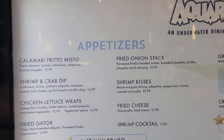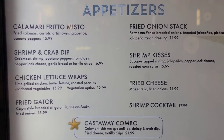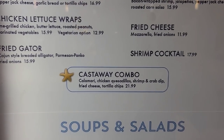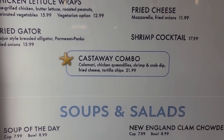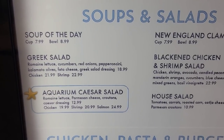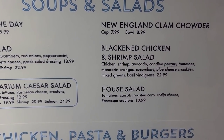Let's go over the menu here at the aquarium. That's some fried gator. Some fried cheese. There's your castaway combo. And you have some soups and salads — soup of the day, Caesar salad, clam chowder, and a house salad.